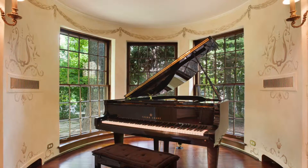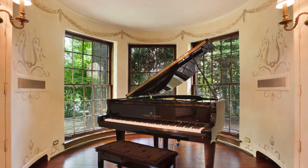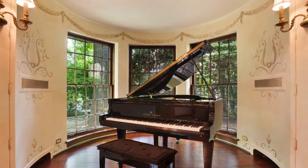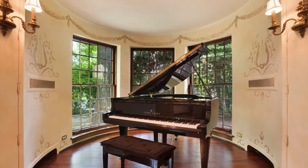Immediately adjacent to the living room is the music room, which is perfectly scaled for a baby grand piano. The walls are hand-painted by famed artist Eva Stanfansky and make this an enchanting feature of the house.